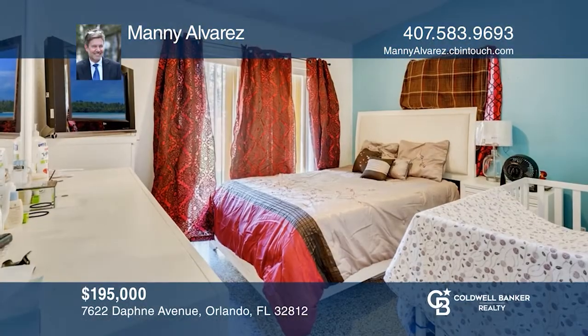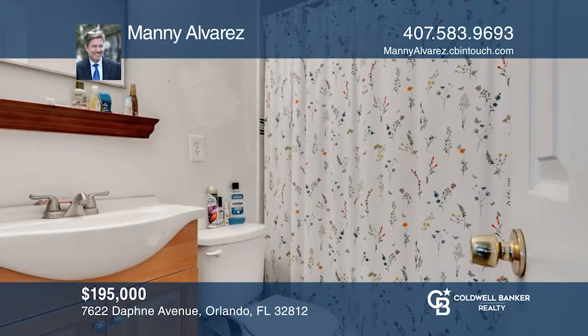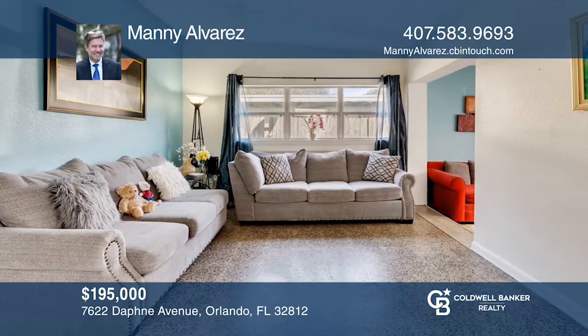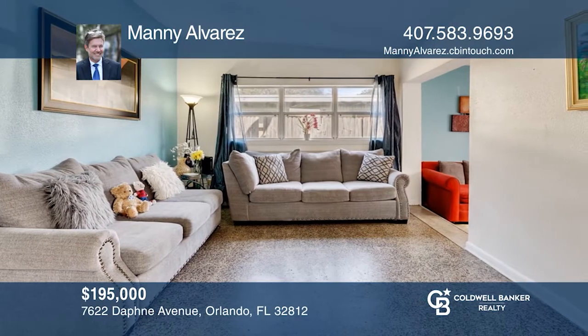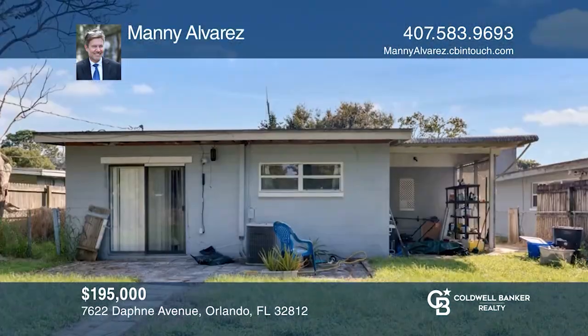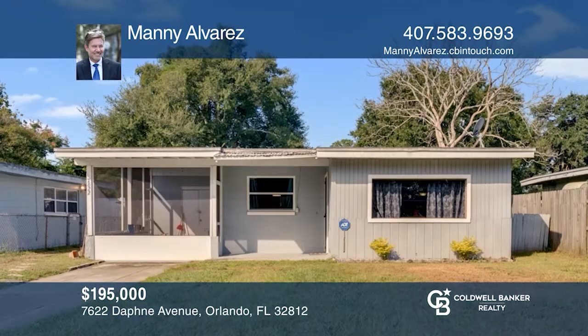This starter home has three bedrooms and one bathroom. It's in an excellent location and boasts a spacious living room and a circular above-ground pool in the back. There are plenty of parking spaces in front. This home has been well cared for by the young family living in it. It's a great opportunity — schedule a time to tour your new home today by calling Manny Alvarez.